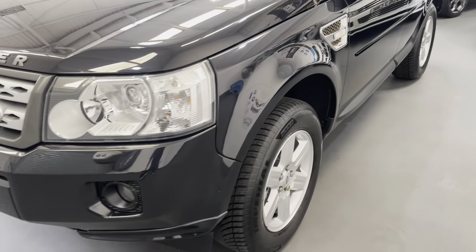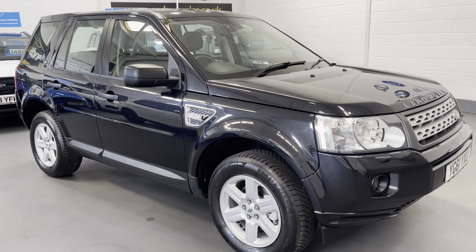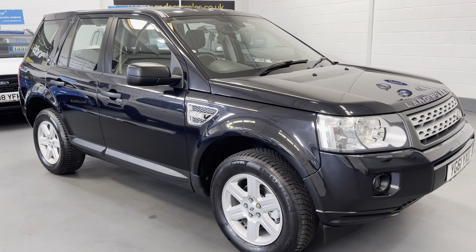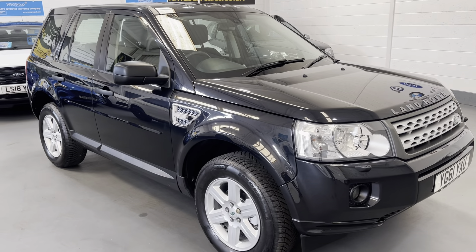And there we have it — that's our Land Rover Freelander walk around video appraisal. Please feel free to visit our website for further information and photographs: www.mdscarsales.co.uk, or contact us directly on 01924 364414. Thank you for watching and I look forward to speaking to you soon.